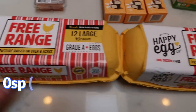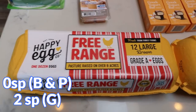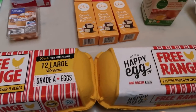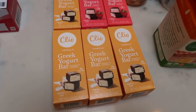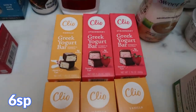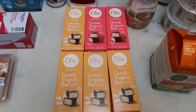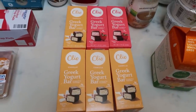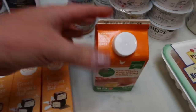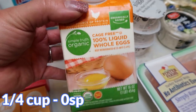I grabbed two dozen of the Happy Eggs — my favorites. I'm making an egg-based breakfast so I needed quite a few eggs this week. I have two strawberry and one vanilla Clio bars — I didn't buy as many since I still have a few left. And I needed liquid whole eggs — egg beaters — for a recipe, so I picked up the Simple Truth Organic.